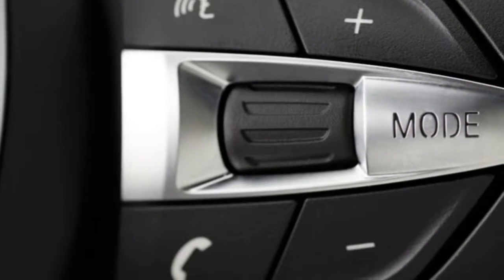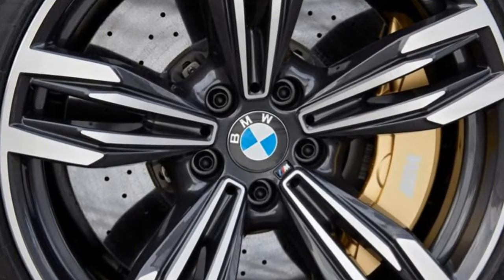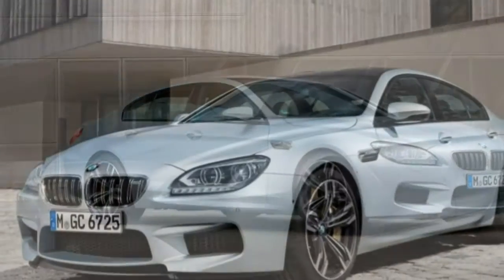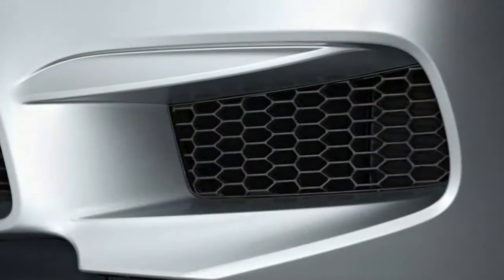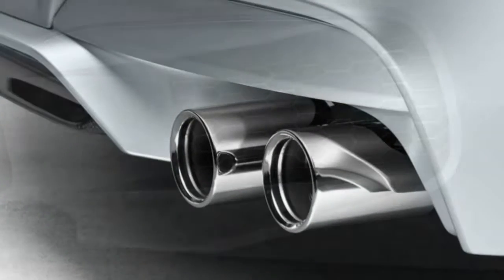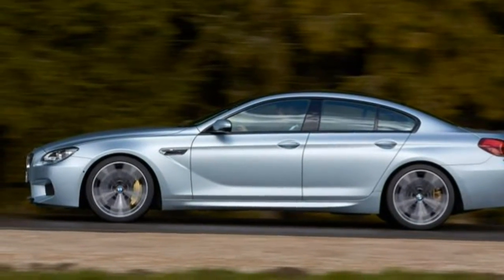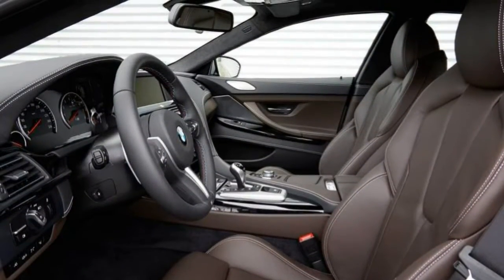Drivability: With adjustable drive settings, an adaptive suspension, and an optional manual transmission, the M6 is equally suited to your daily commute or a full-speed romp. But there's no skirting the M6's mass, so agility takes a backseat to insane, exhilarating straight-line acceleration. Comfort: The adaptive suspension, adjustable steering and throttle settings, excellent seats, and luxury interior appointments make for a car that is supremely comfortable regardless of road surface. The backseat is large enough for two adults, but headroom is limited.